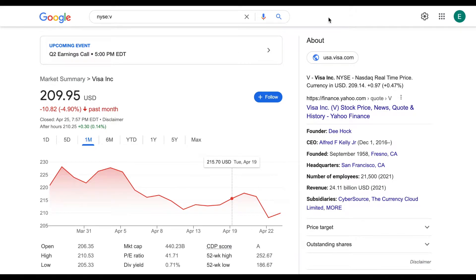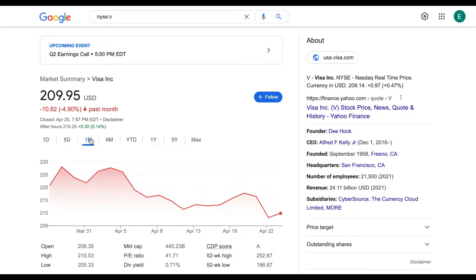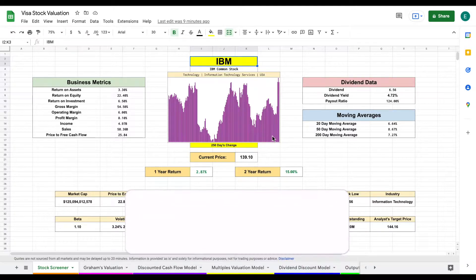Despite reporting extremely strong earnings over the past few years, Visa's stock is down nearly 9% over the past year, and in the past month they're down 5%. They're currently trading at nearly $210 per share. In this video, we're going to be jumping into my stock valuation spreadsheet to calculate the intrinsic value of Visa and see if it's a stock we should be buying or selling.